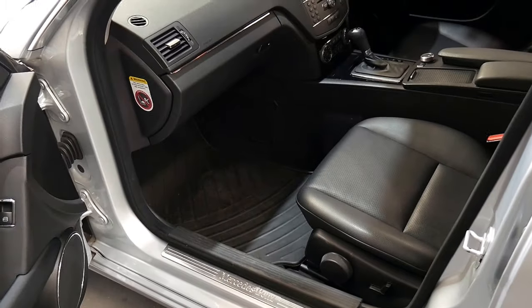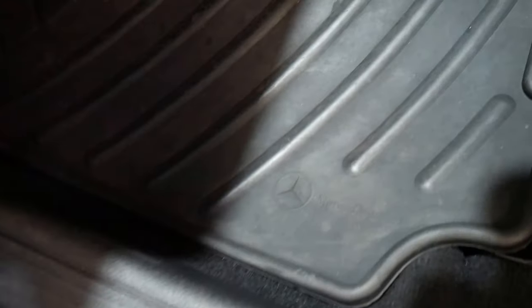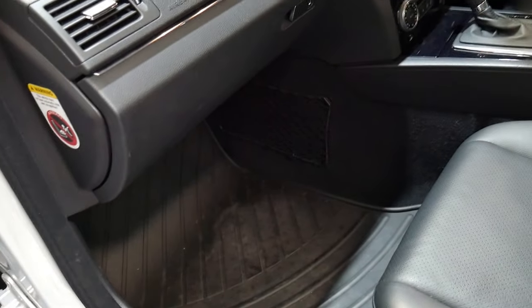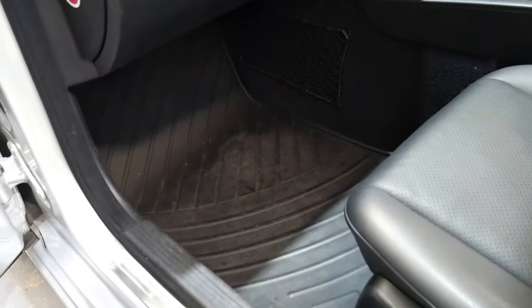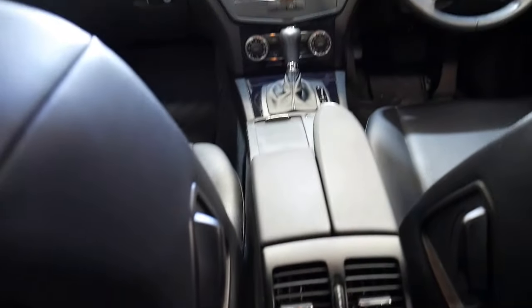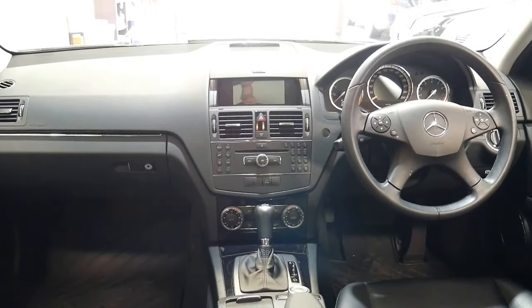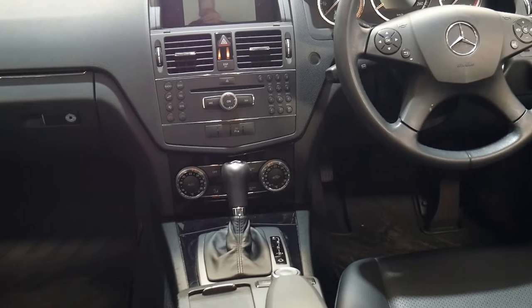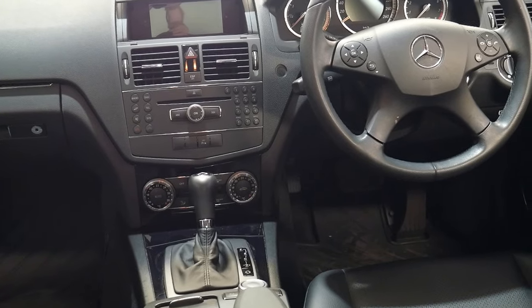Beautiful leather interior with Mercedes-Benz factory all-weather floor mats, which are a nice addition — it's kept the interior just beautiful. Very dark piano black trim as well. Very nice and you can accommodate five passengers in luxury. You do have rear air as well. It is the touch-shift automatic with comfort and sport settings — a wonderful transmission. You do have dual zone air conditioning as well.